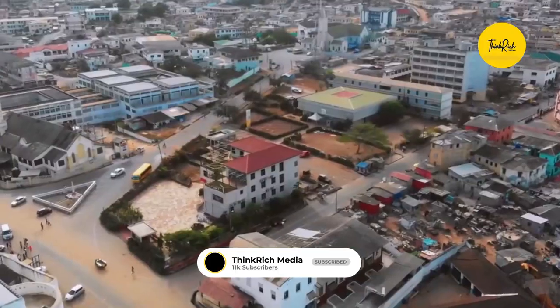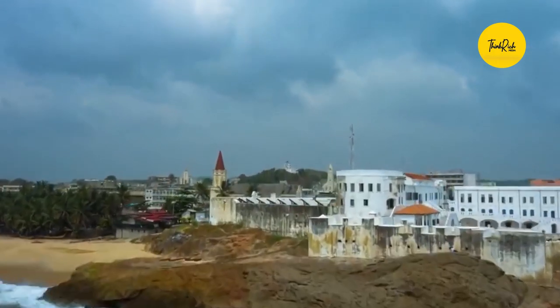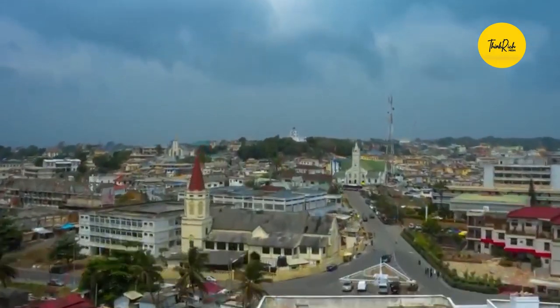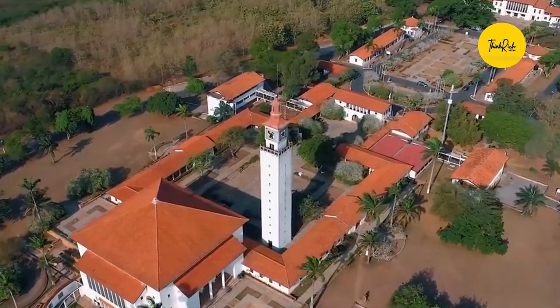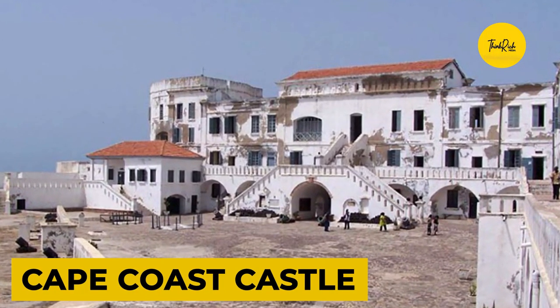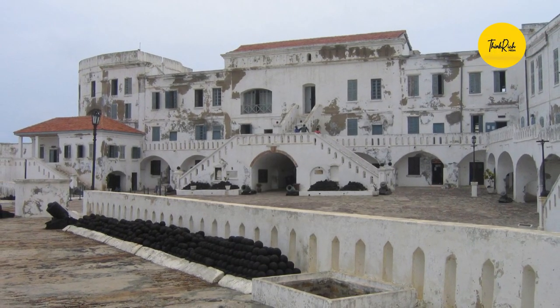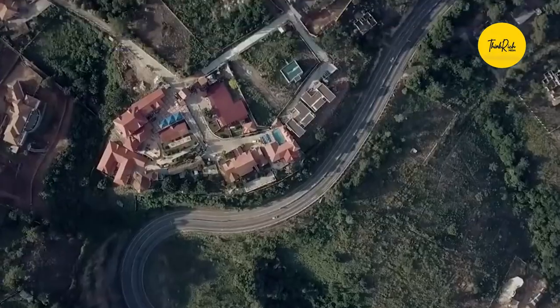Cape Coast is one of Ghana's most historic cities. A commercial fort was erected in the region by Portuguese colonists. The Swedes erected a lodge in 1650 that would eventually become the more famous Cape Coast Castle, which is now a world heritage site. The majority of the contemporary town grew up around it.